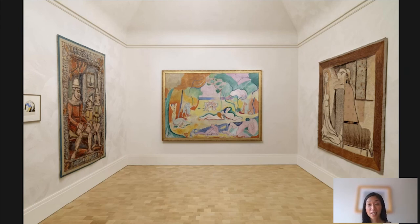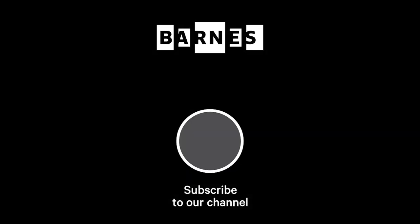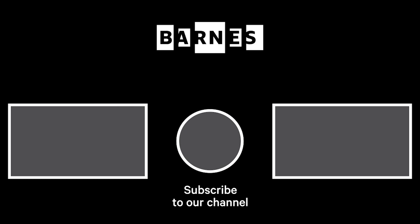That's it for today's Barnes Takeout. Join us again next week and have a great day. I'm Tom Collins, Neubauer Family Executive Director of the Barnes Foundation. Subscribe and make sure your post notifications are on to get daily servings of art. Thanks for watching and for your support of the Barnes Foundation.